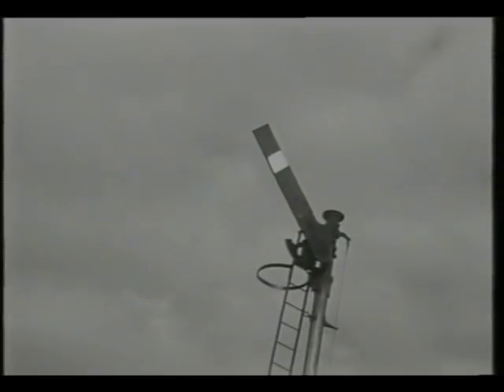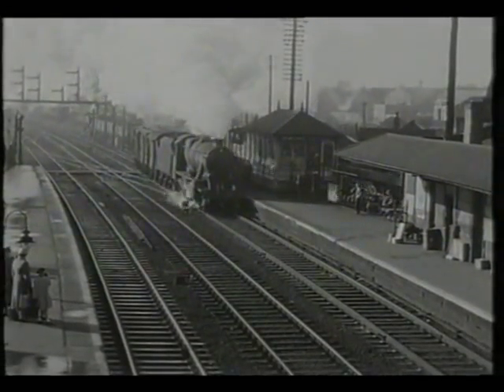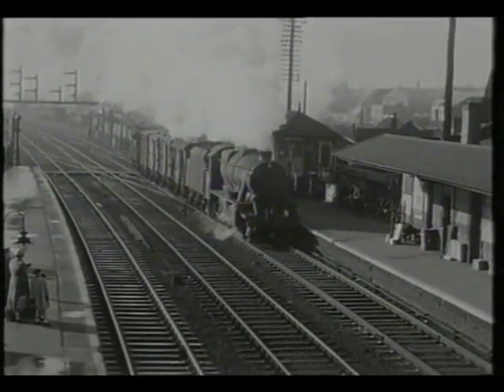The signal goes off again to allow the passage of an up freight. These would usually take their bankers on in the reception sidings on the up side at Bromsgrove.